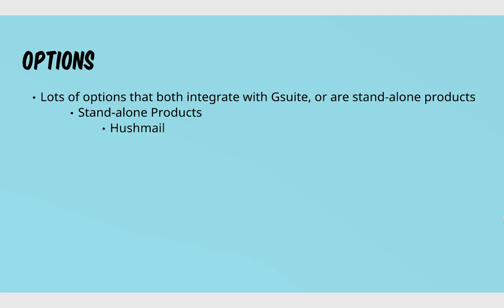For example, Hushmail is one that is HIPAA compliant. ProtonMail is one, but I believe they are GDPR compliant — they may be HIPAA compliant as well, but I'm not 100% sure; I did not see that on their website. There are a couple of standalone products.